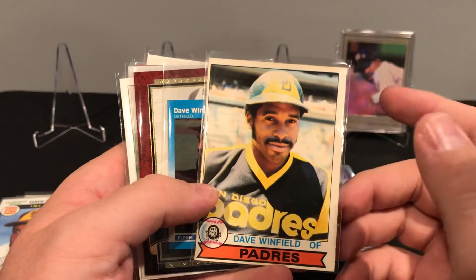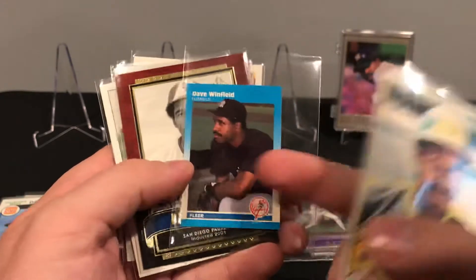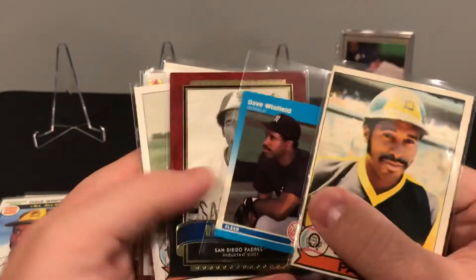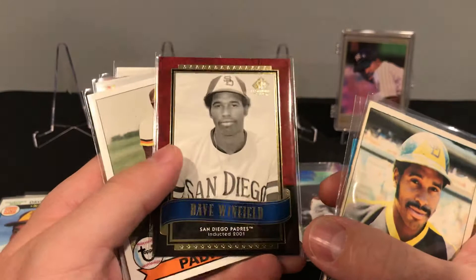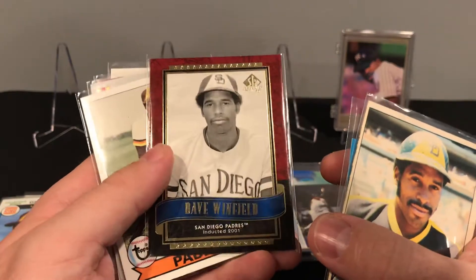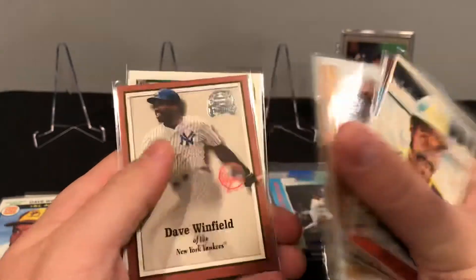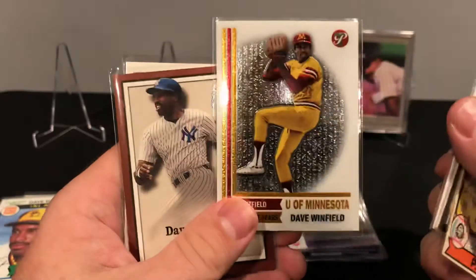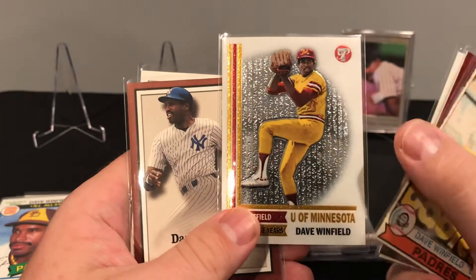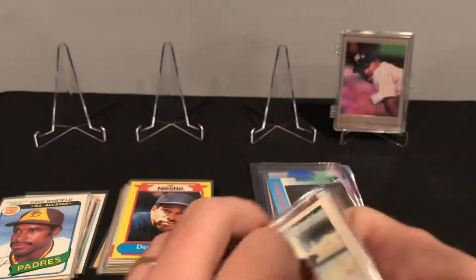I'm sure — I don't remember exactly — but it's probably 50 cents a card. This is the other one I didn't have, this Fleer Mini. And then some newer stuff, which I'm not really collecting, but if it happens to be in a lot I'm not going to turn it down. This one was numbered — cool numbered one out of his University of Minnesota days. And then just a 1990 Upper Deck.